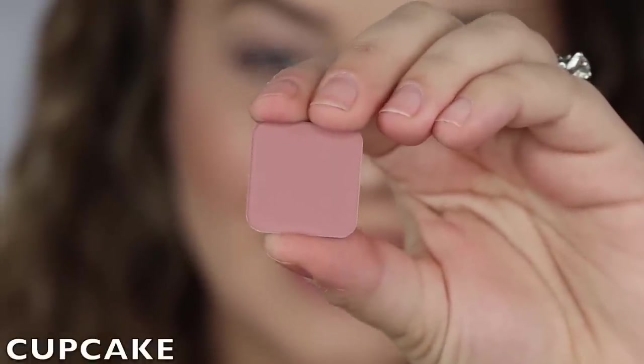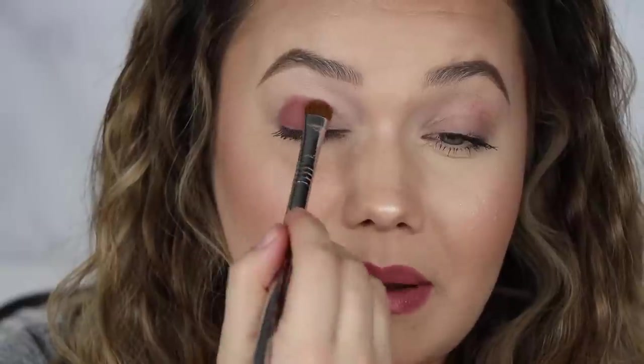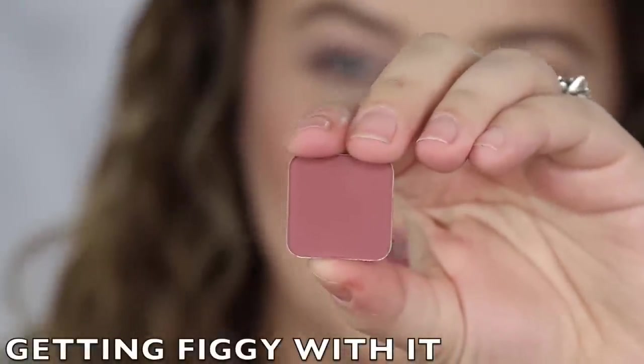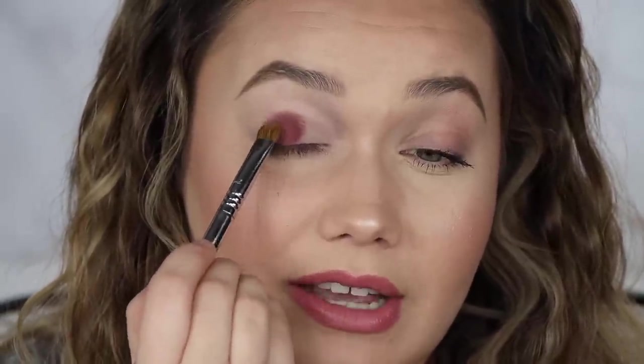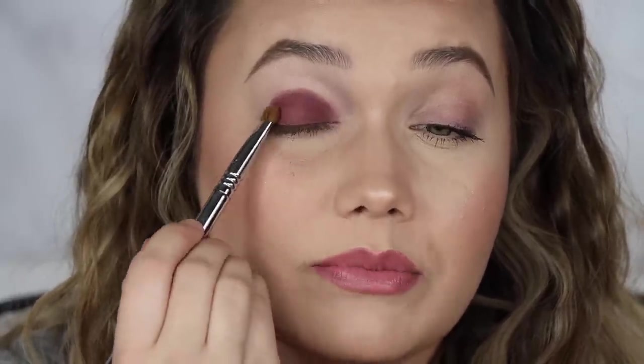Now we're getting into more of the maroony row. This shade is called Cupcake — so freaking rich and pigmented. I need to buy myself a thesaurus because I'm running out of descriptive words, but they've all been so beautiful. The next shade is called Getting Biggie With It — this is so rich and deep. Any burgundy lovers out there will simply swoon over this shade. It's superb.